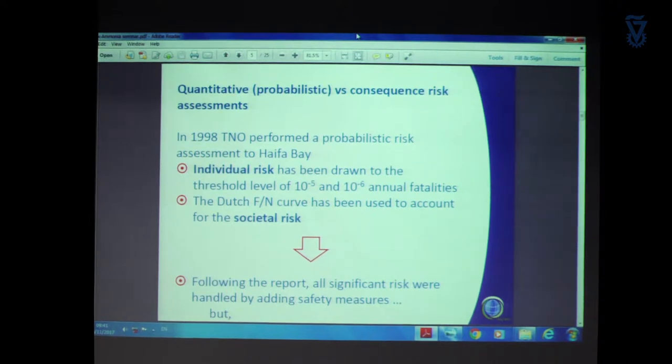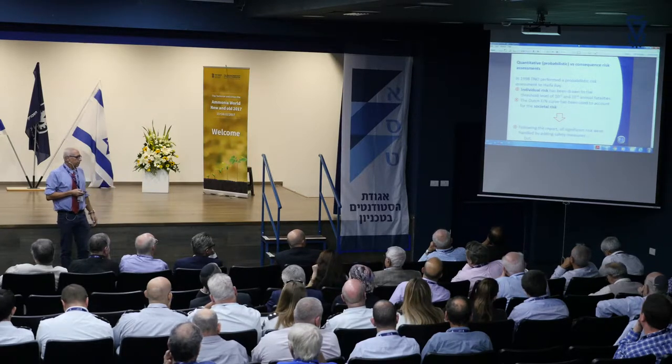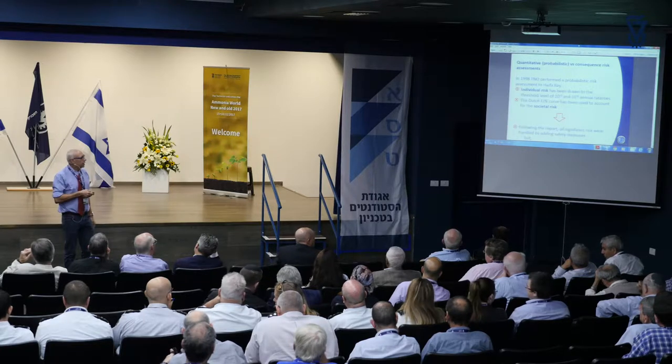They used the Dutch FN curve to represent the societal risk, which, in addition to individual risk, puts some sort of criterion to protect against a massive disaster — not just the chance, but also the number of people that might be killed. That is taken into account in the societal risk criteria. SAFETI and CARES were used by TNO. Following the report, it showed that there were some minor risks that were not applicable according to the criteria used in Haifa Bay. All of them were fixed almost immediately; it was not really a big issue.